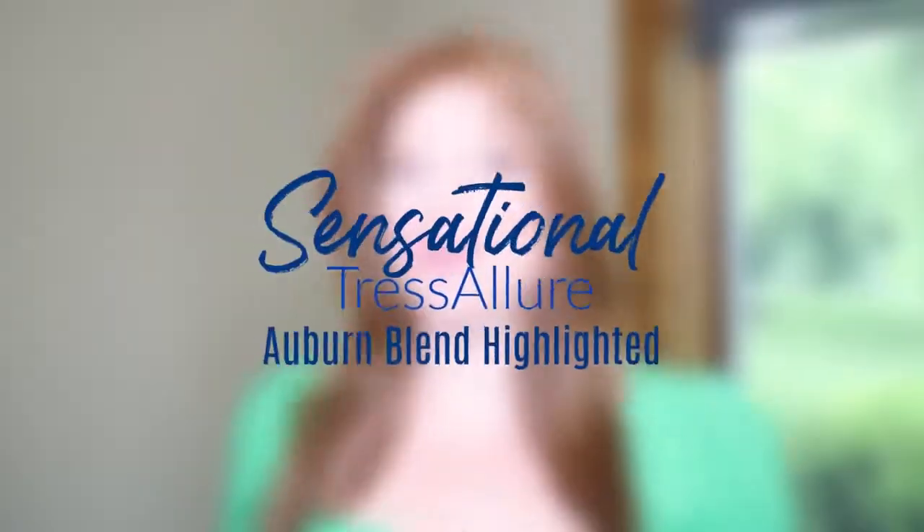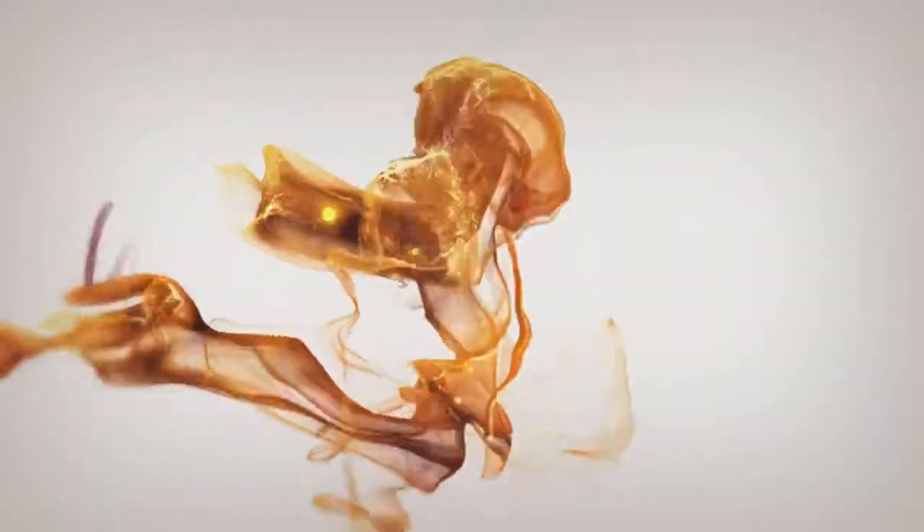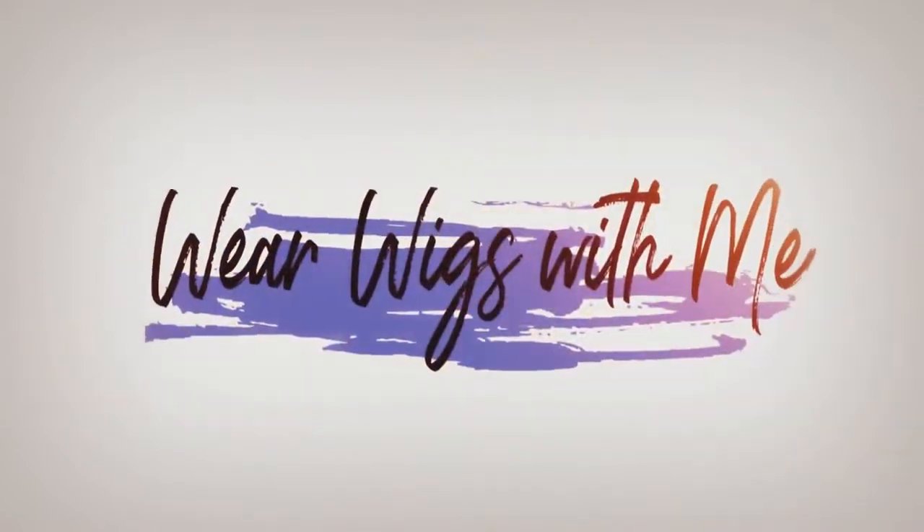Welcome back to Wear Wigs With Me. Today I am wearing Sensational by Tres Allure in the color Auburn Blend Highlighted. Sensational is a luxurious wig. This is so comfortable to wear. The hair fibers are silky, smooth, very natural looking. The density is very natural. It has a full mono top, lace front, and a super comfortable cap.